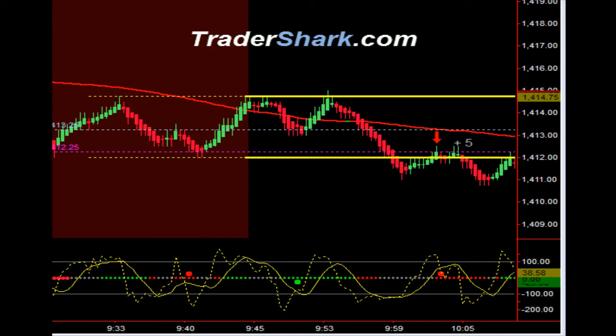Good evening traders, this is Brian with Tradershark.com, an educational website to learn how to trade the e-mini S&P futures. Today is Monday, August 20th, 2012.